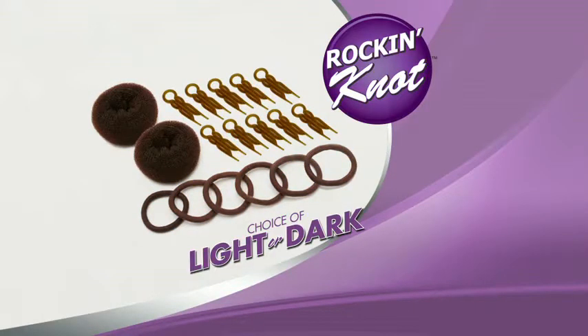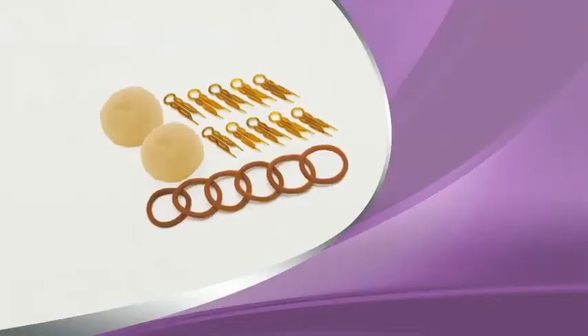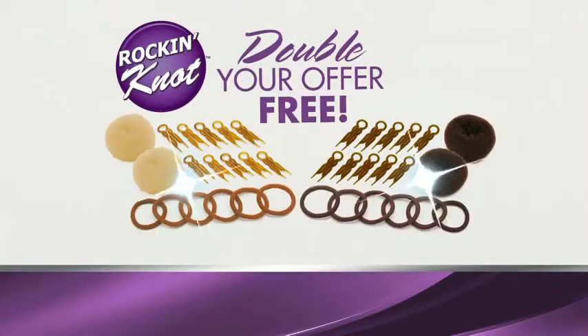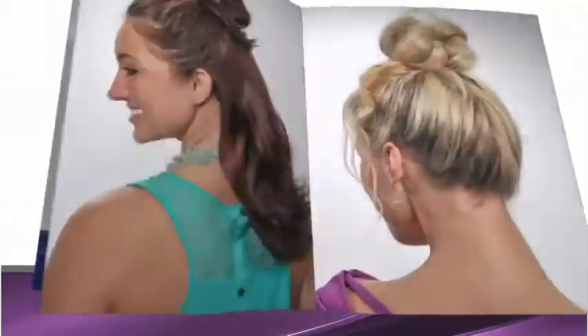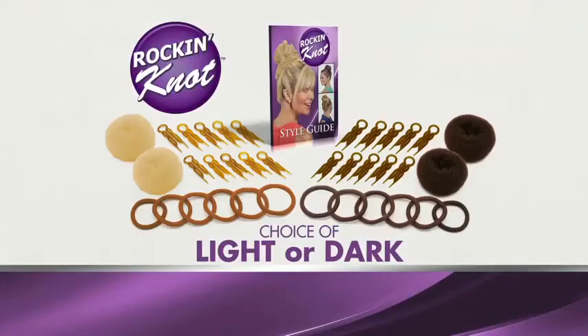Six pony bands and ten styling pins for just $10. But wait — call right now and we'll double your offer free, just pay separate processing and handling. As a bonus, you also get the Rockin' Knot Style Guide with dozens of step-by-step secrets to style your hair with Rockin' Knot.